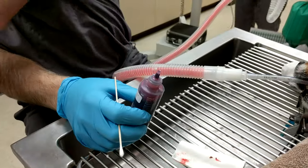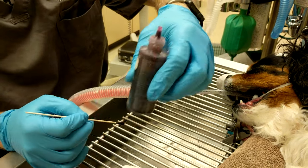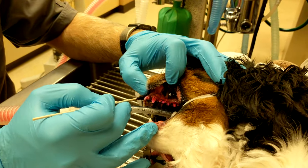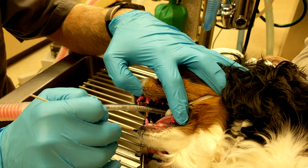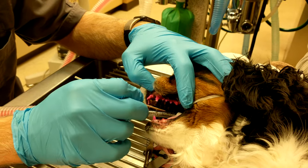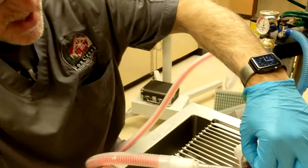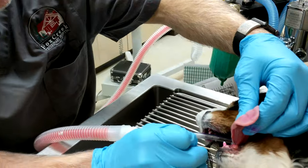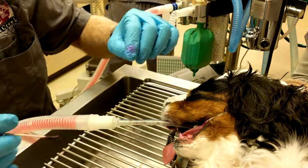After we clean the teeth, we also use a disclosing solution — this purple solution. It helps us catch all the little spots that we missed when cleaning the teeth. We paint it on the teeth, then rinse, and it shows us all the spots we missed. It's surprising how many veterinary clinics don't do this step — it's such an easy step and it's shocking how much we've missed.